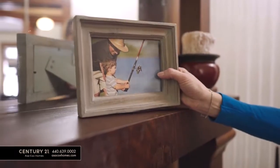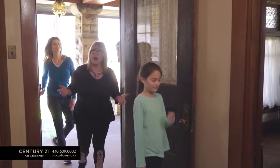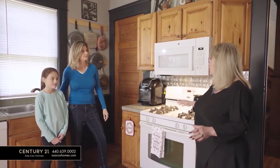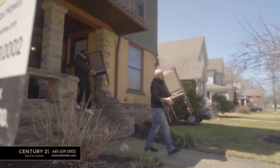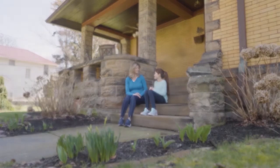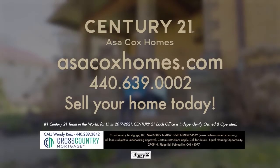I didn't have time to sell Dad's house when he moved to a senior living facility. So I called Asa Cox and her team. Asa and her team listed his house quickly, helped prepare it for showings, and had it sold just like that. They even helped organize the packing and moving of Dad's stuff, which was a huge help. I really couldn't have done it without Asa Cox and the Century 21 team. Century 21 Asa Cox Homes — changing one life at a time.